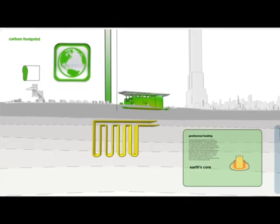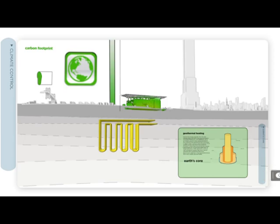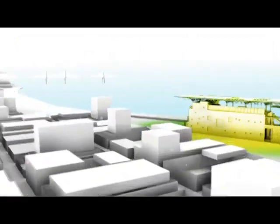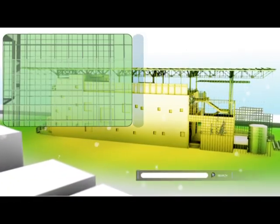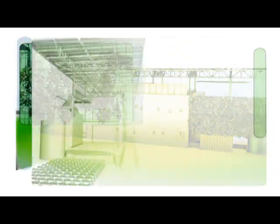Twenty geothermal wells tap into the planet's natural thermostat, keeping things cool in the summer and warm in the winter, along with a vegetative green screen that provides shade and absorbs CO2. Solar 2 controls its own temperature and can easily adapt to the seasons, just like all us New Yorkers.